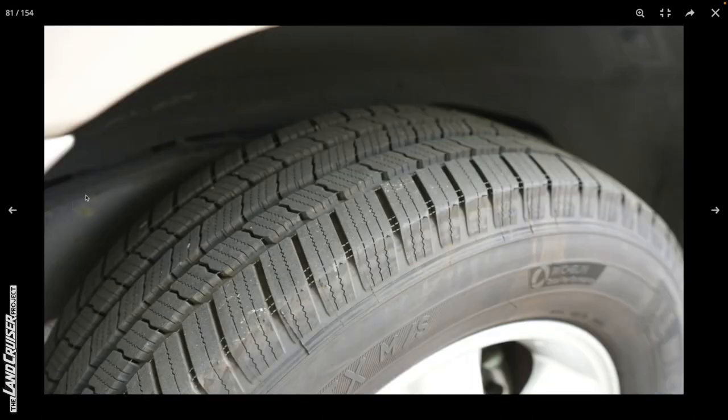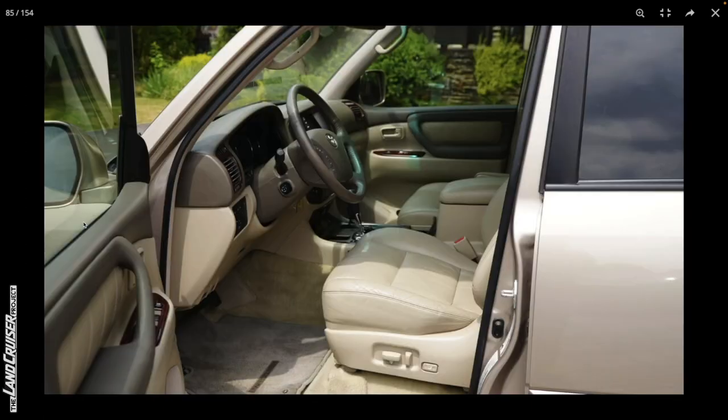Looking behind the wheel well, you can just see a little patchy surface corrosion starting — super minor, just superficial. Moving to the interior.